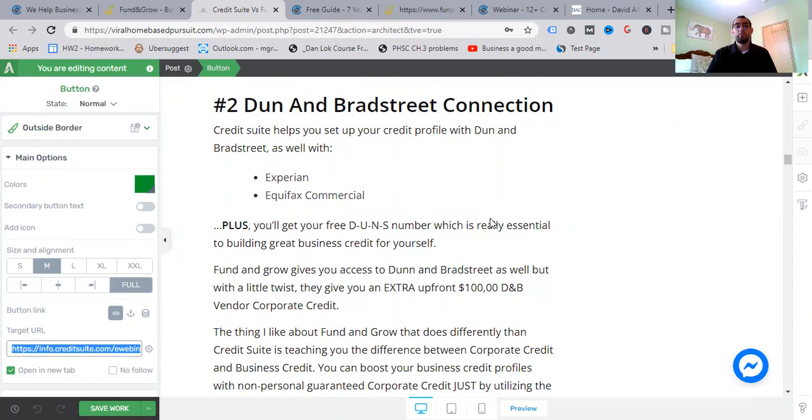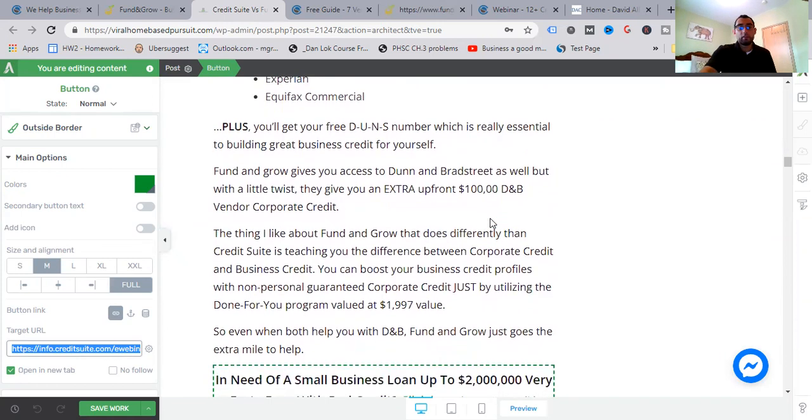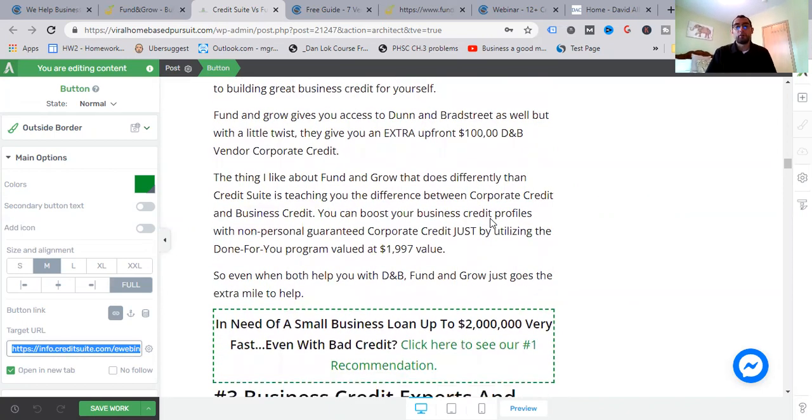Number two: Dun & Bradstreet connections. Credit Suite helps you set up your credit profile with Dun & Bradstreet as well as Experian and Equifax commercial, and you get your free DUNS number, which is essential to building great business credit. Fund and Grow also gives you access to Dun & Bradstreet but with a twist — they give you an extra upfront $100,000 in D&B vendor corporate credits. What I like about Fund and Grow is that it teaches you the difference between corporate credit and business credits.